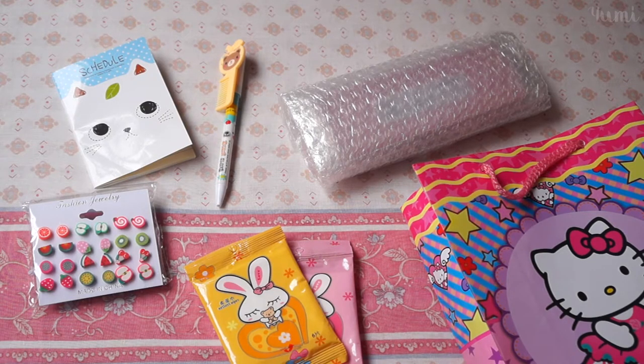Hi guys, I'm back with a super cute online haul and I'm gonna be showing you all the things I got. I'll also leave you the links where to get them in the description box. So let's start.